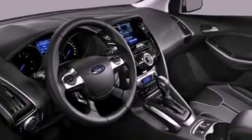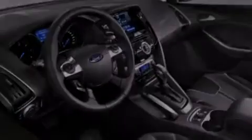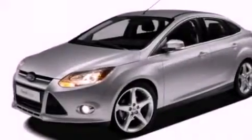Features include a low tire pressure indicator, traction control and stability control systems, full power accessories, and a CD player.